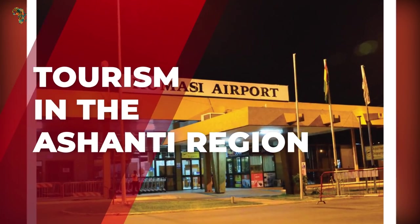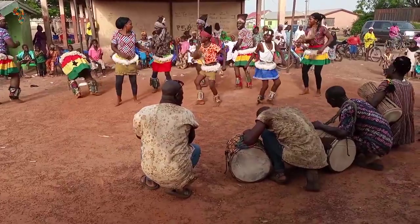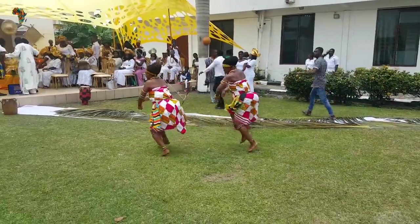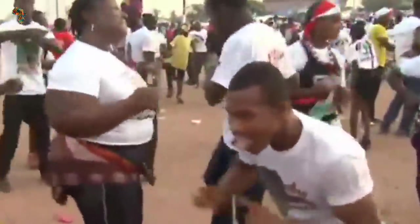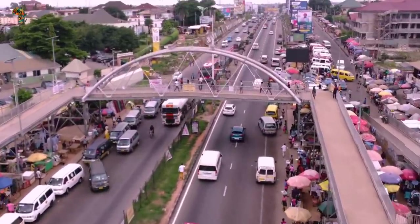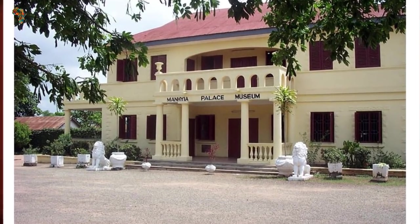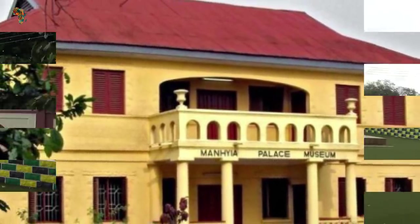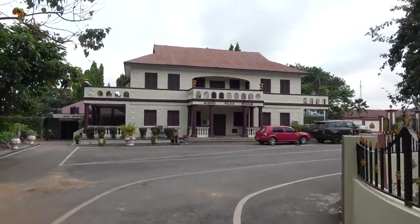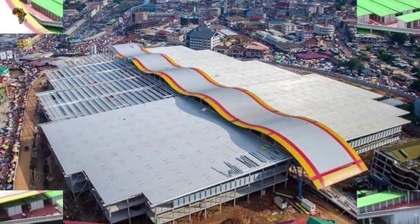Tourism in Kumasi's Ashanti region accounts for a significant portion of the airport's operations. This is by far one of the country's most popular regions, recognized for its rich culture, tradition, and gold. The ancient kingdom of Ashanti remains a renowned tourist destination. Tourist attractions include Manhia Palace, the seat of power of the highest chief of the Ashanti kingdom, the Asantehene, located in Kumasi, the capital of the Ashanti region.